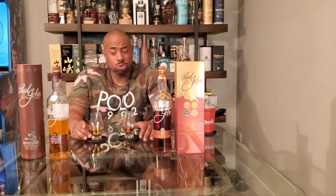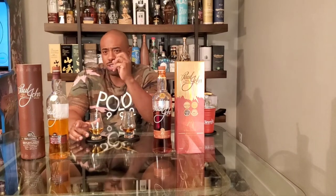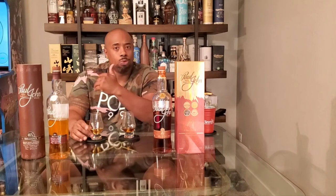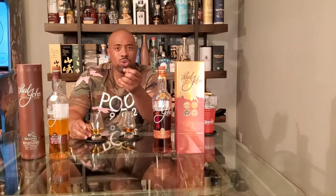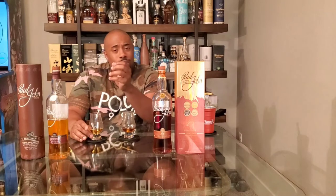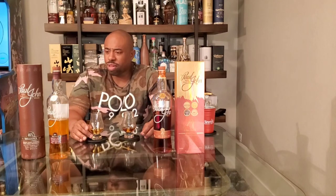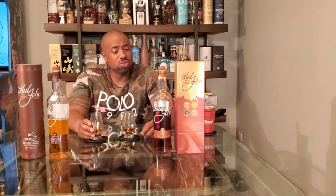Vanilla and honey are big on this one — really big. You also get a lot of spice: nutmeg, cinnamon. It reminds me of a bourbon character with that nice vanilla and sweet oak note, but then the spice elevates it beyond a typical bourbon. Sometimes with bourbon you get rye spice or with a wheated bourbon you get more sweetness, but this is sweet and spicy together. And I'm getting like a graham cracker crust — it's really good.